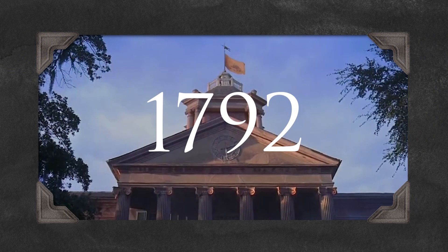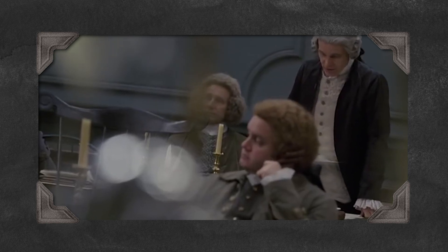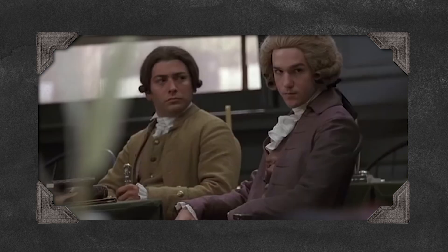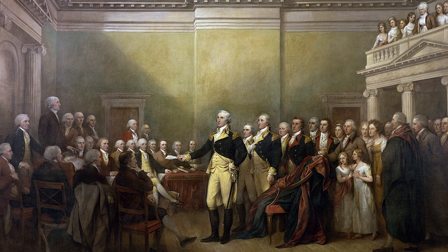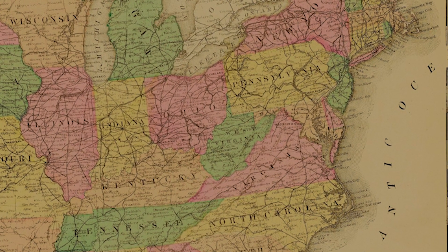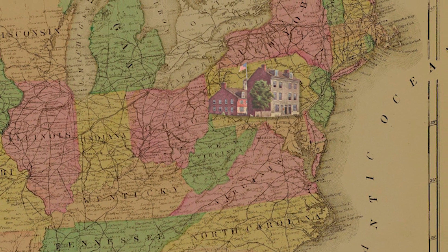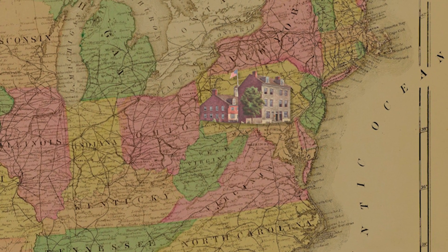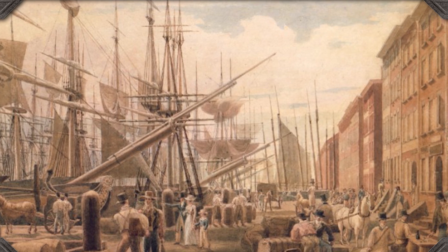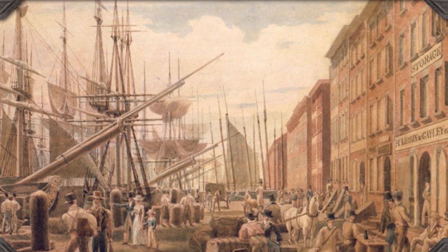Our story starts in 1792, just after the American Revolution. The new nation needed a stable and standardized currency system. In response, Congress passed the Coinage Act of 1792, establishing the U.S. Mint in Philadelphia, which was then the nation's capital. This act not only established the U.S. Mint, but also introduced the dollar as the official currency of the United States, laying the groundwork for the nation's financial system.